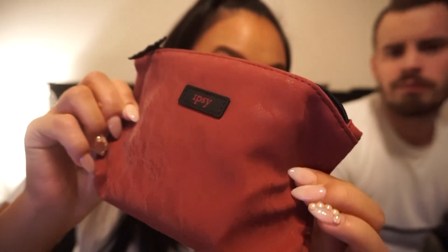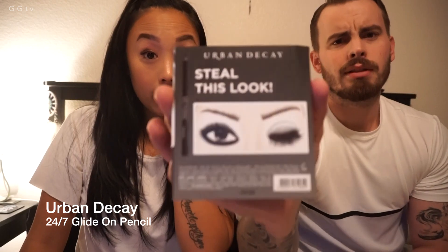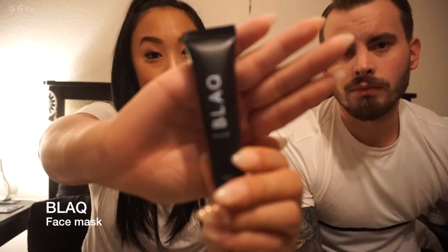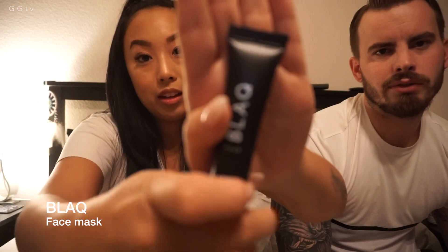I got my Ipsy bag. I haven't done an unboxing or unbagging or an unveiling in a really long time, so we have a little bit of time, so we're gonna unbag this together. So this is what the bag looks like. Why don't you pull out the first thing? What are you doing?